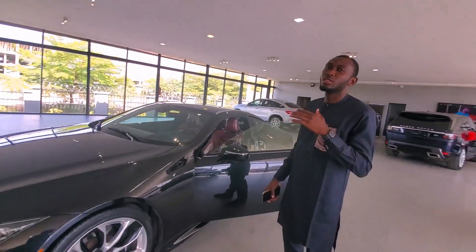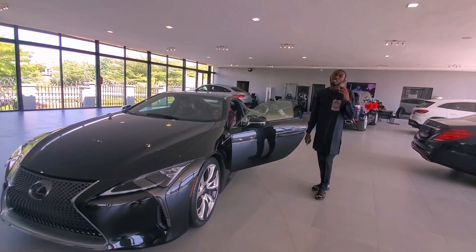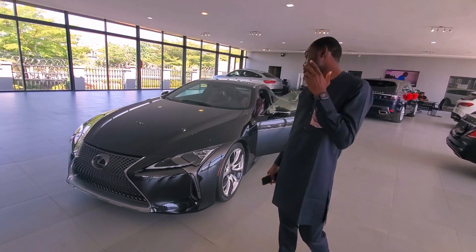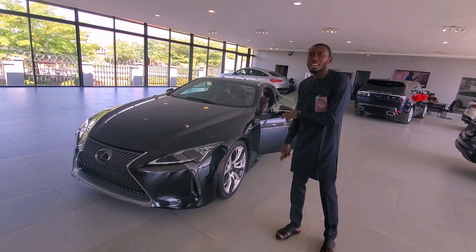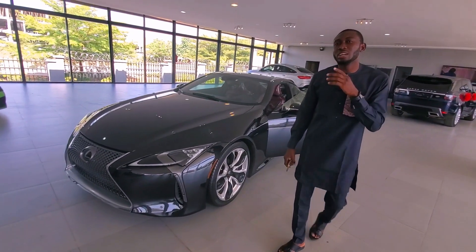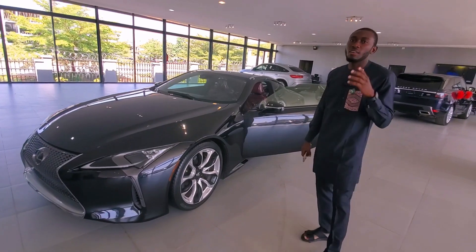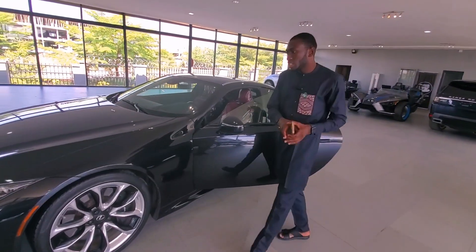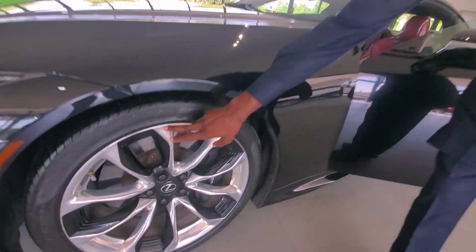This is a Lexus LC 500. It's a high-performance car produced by Lexus. It's a 2018 car and it has 471 horsepower and a 5.0 liter engine.